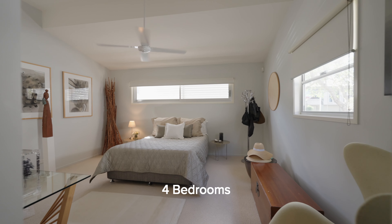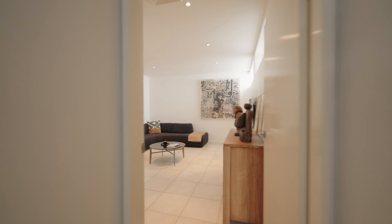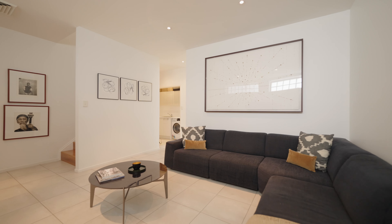The master bedroom suite offers walk-through robes to an ensuite. A second living room downstairs proves what a brilliant floor plan this property offers.